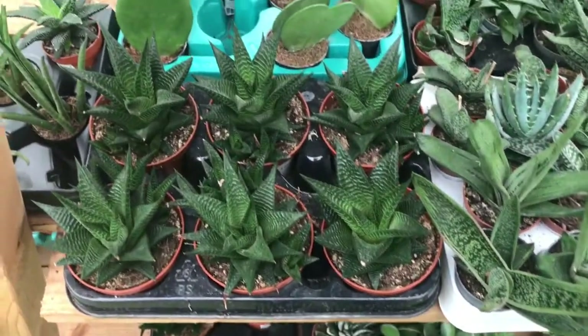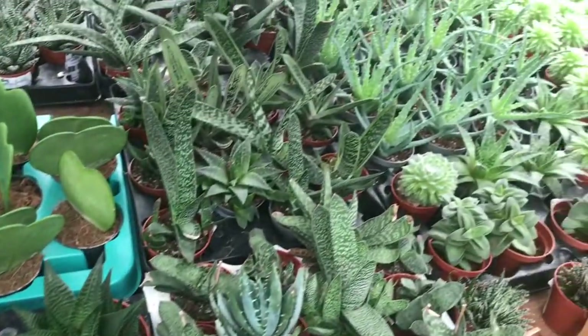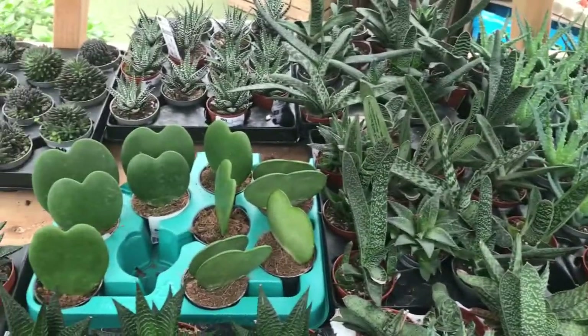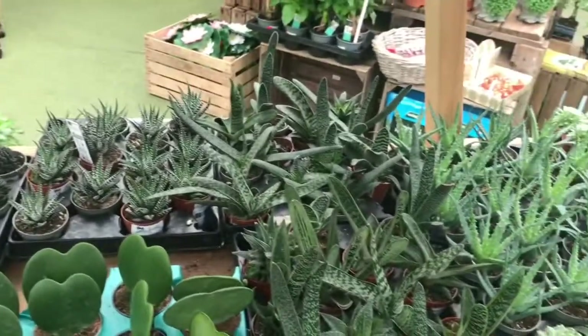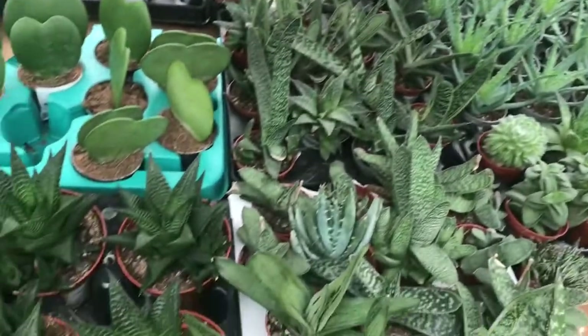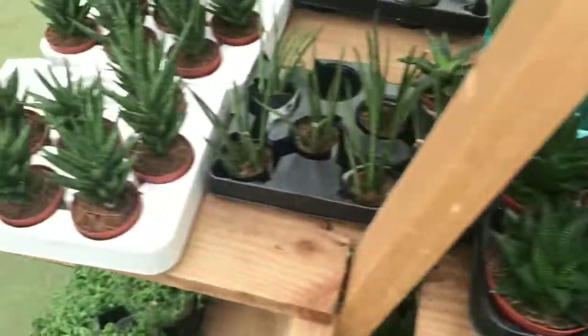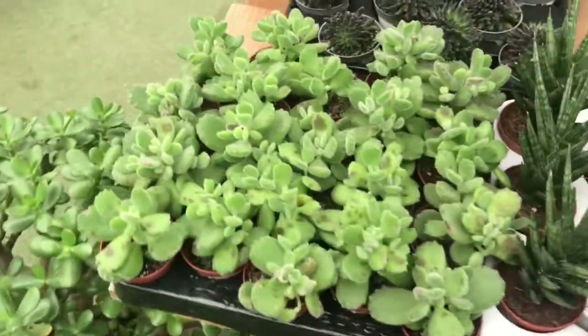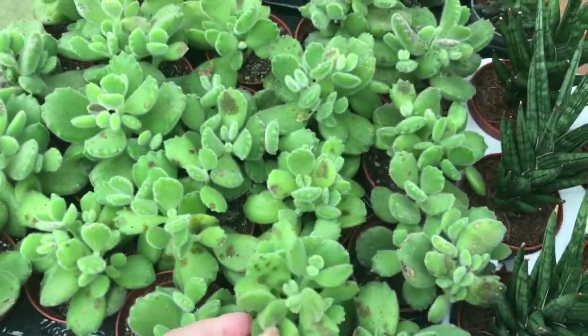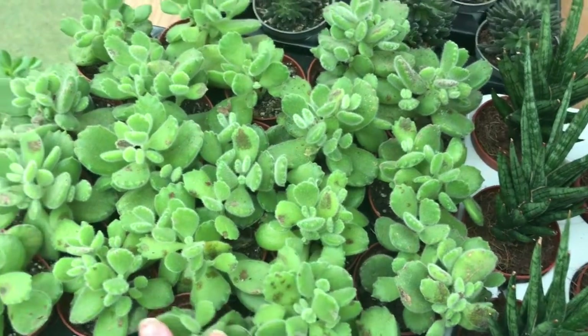So we are at the Garden Centre now and these are the little indoor plants. We don't probably come to the Garden Centre a lot but it's that time of year where Zoe and I just like coming. There are some more around here — oh, this one's fluffy! This one feels really fluffy.